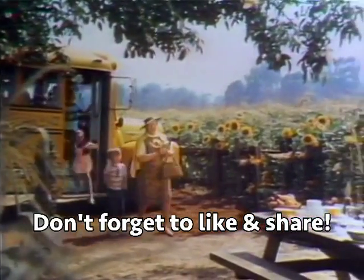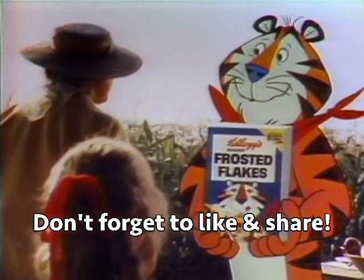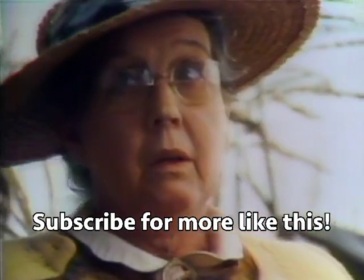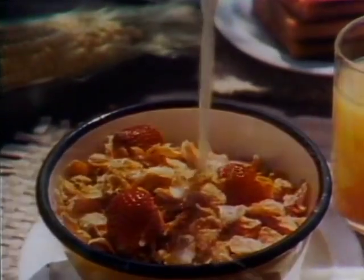Now, class, Mr. Tiger will show us how Kellogg's Sugar Frosted Flakes cereal starts out. Is this a flake field? It's a cornfield. Kellogg's toast corn into golden flakes and adds a secret frosting. Helps keep them extra crunchy and delicious.